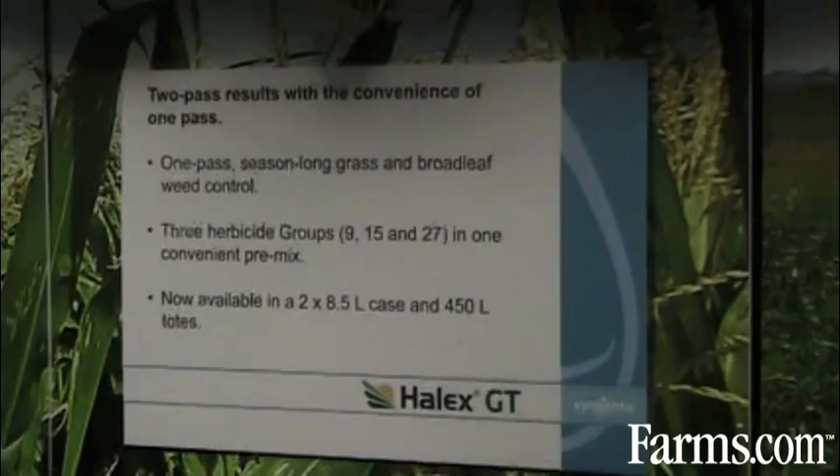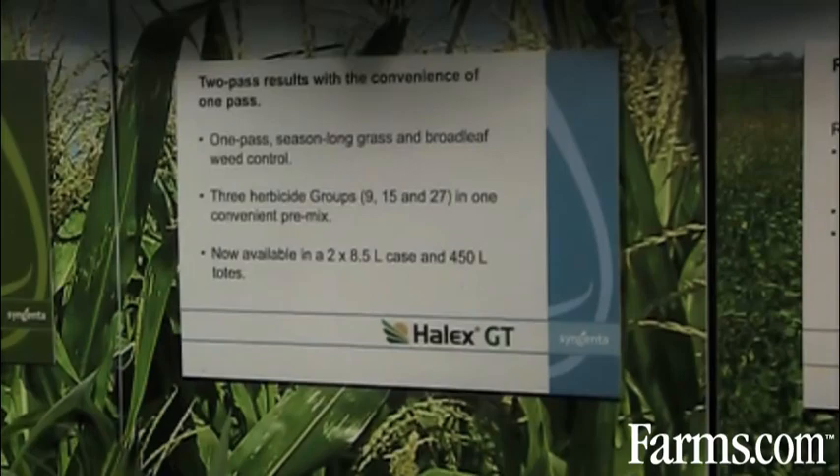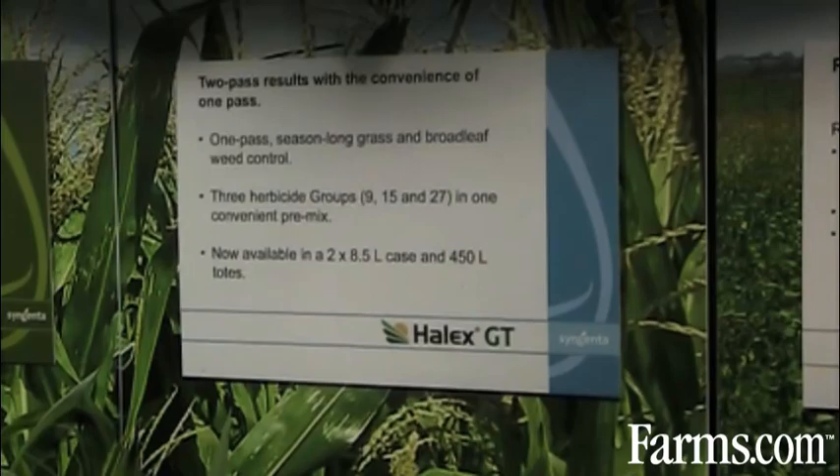As we see here, this is an application that has had Halix GT applied at the three-leaf timing of corn, and you can see the weed control versus the untreated check. So safety on that emerged corn, providing residual protection through that critical weed-free period.